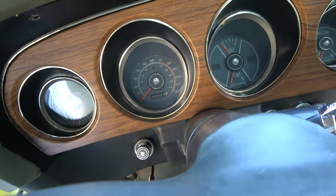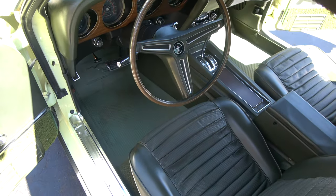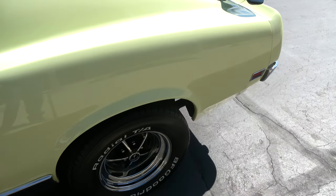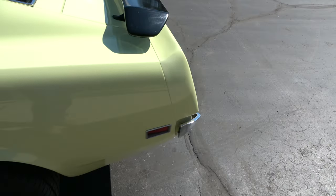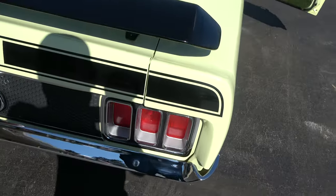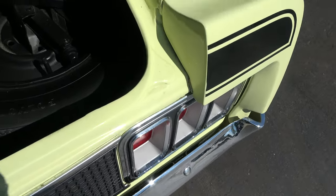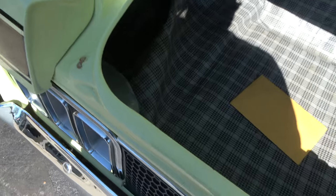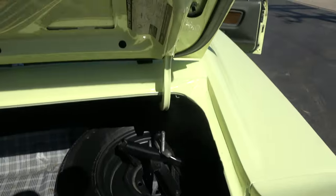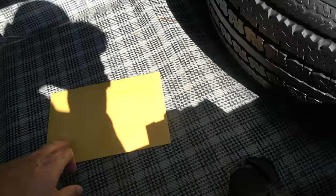6,049 miles. Factory woodgrain dash, it's got the AM/FM radio. People email and call and they always say, 'Why does he point out flaws?' Guys, I've been doing this since 1991. My dad started this place in '78. I personally have bought and sold over 7,000 cars — I've never seen a perfect one. Factory jack and spare, and this is your Marti report. They've all got some kind of blemish somewhere.